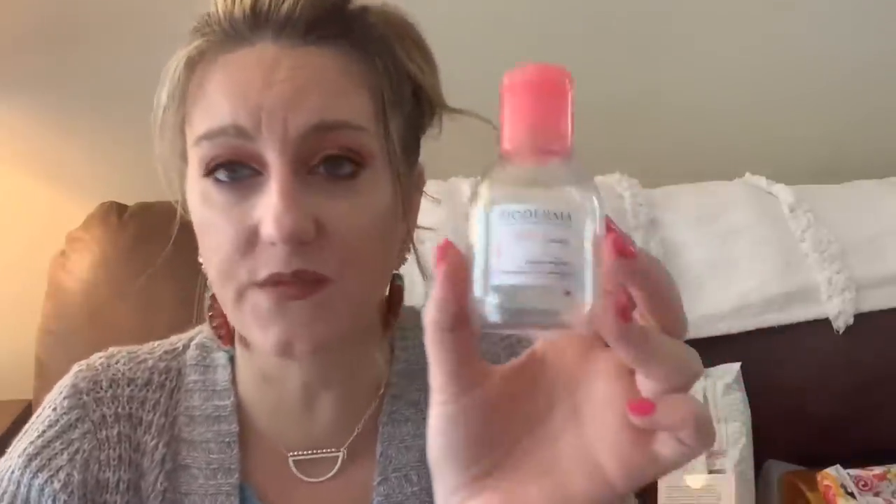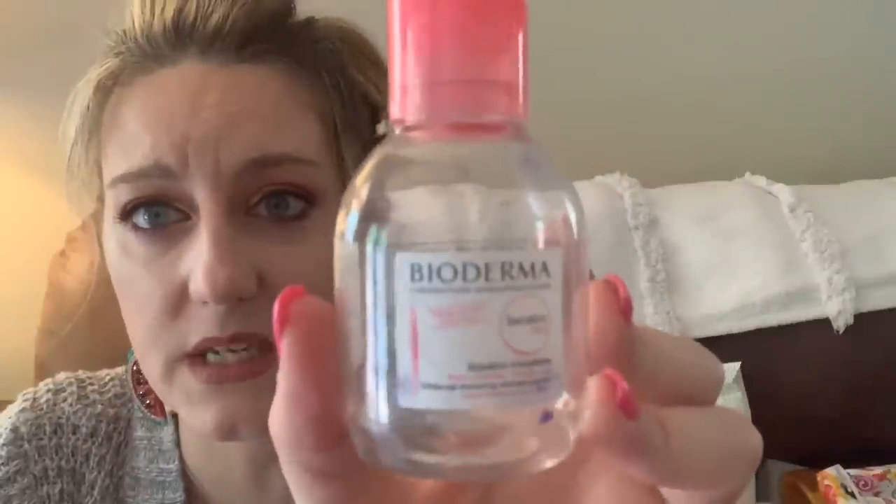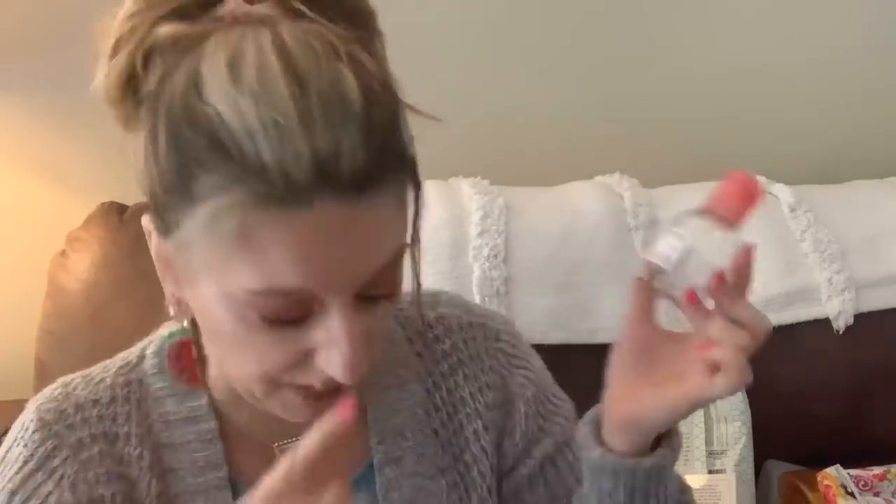This was a free sample from Beautylish — I'll put the link below. It's Bioderma micellar water. This was amazing and so gentle. It took everything off my face — all my makeup — and I really loved it. It was better than the other micellar waters I've used. I have no idea how much the full size is but I'll link it if they have one because it's wonderful.